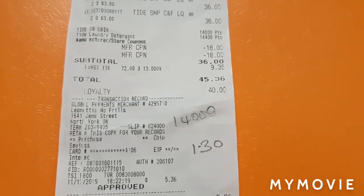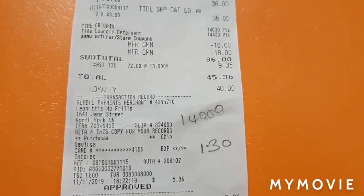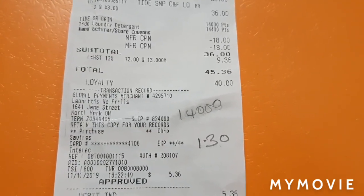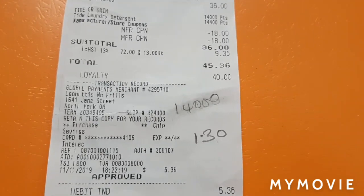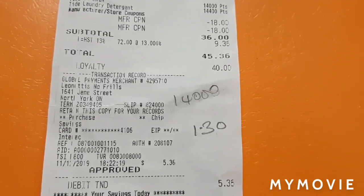So again: get your coupons, load the offers, and if you decide to buy 24 like I did, each of your Tides is going to be $1.30 with taxes. I just wanted to mention that.